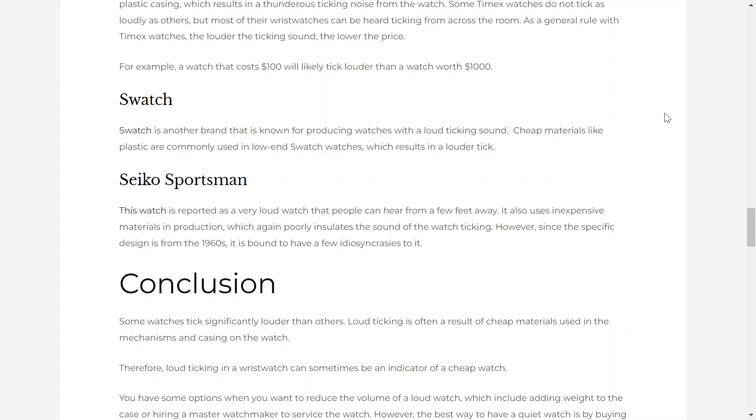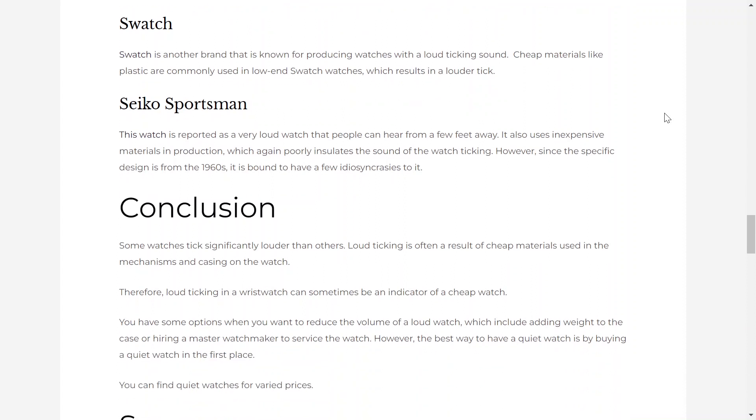Swatch. Swatch is another brand that is known for producing watches with a loud ticking sound. Cheap materials like plastics are sometimes used in low-end Swatch watches, which results in a louder tick. Seiko Sportsman. This watch is reported to be very loud, and people can hear it from a few feet away. It also uses inexpensive materials in production, which again poorly insulates the sound of the watch ticking. However, since the specific design is from the 1960s, it's bound to have a few idiosyncrasies to it.